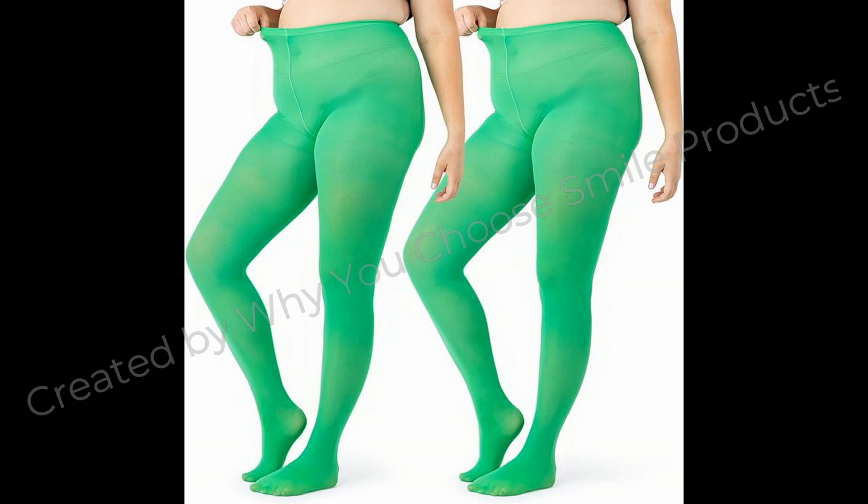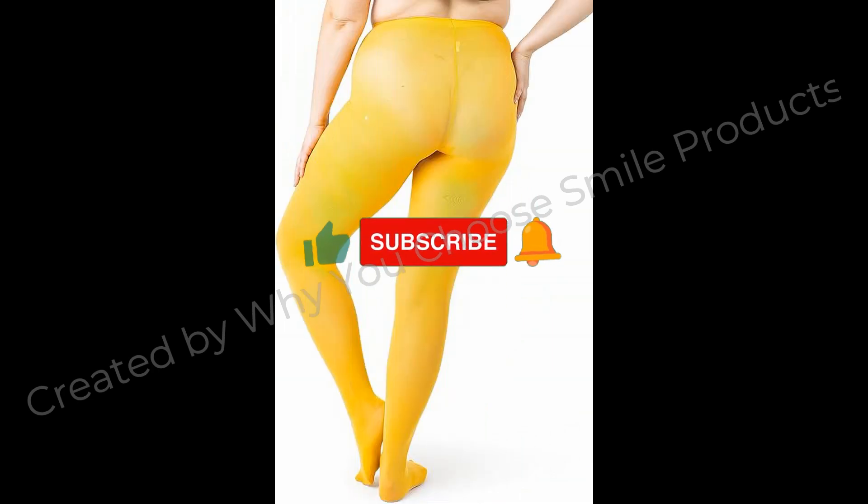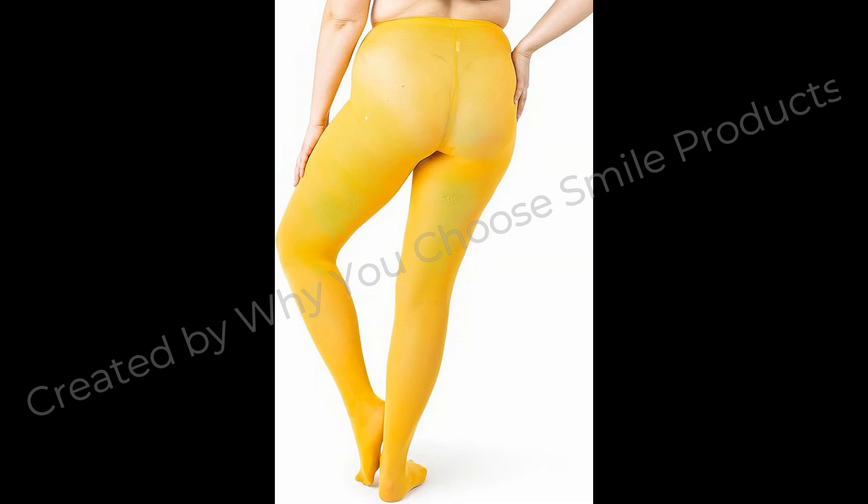True plus size — we are committed to the plus size women out there. Our tights are truly plus size and cater to the largest of sizes. Find your size in our size chart located in the image gallery.